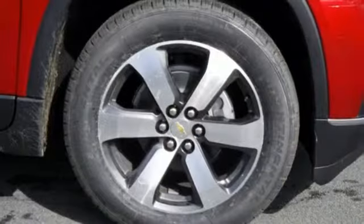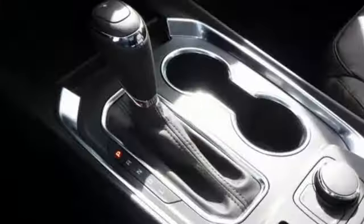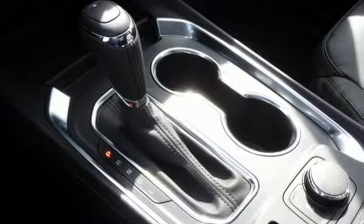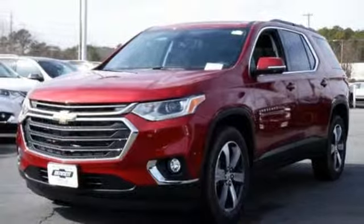And it comes with all the amenities you need: V6 engine, front heated leather bucket seats, integrated navigation system with voice activation, and auto dimming rear view mirror.